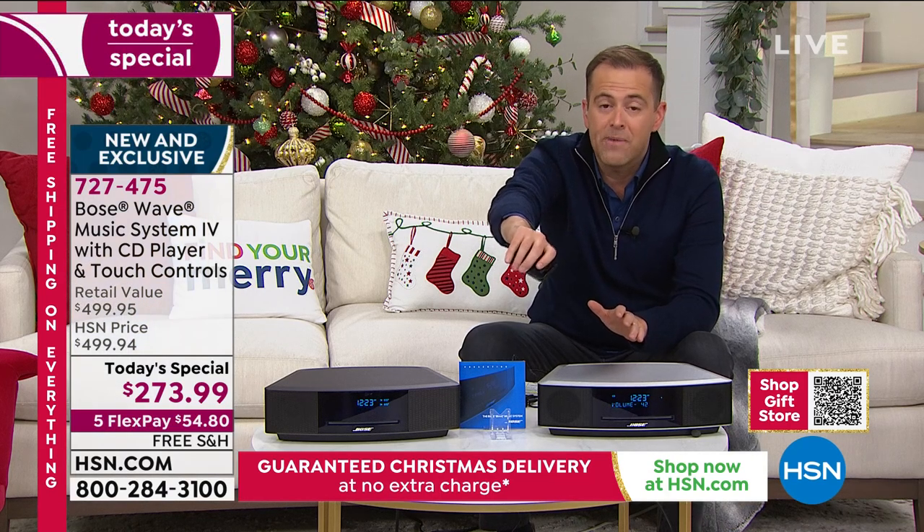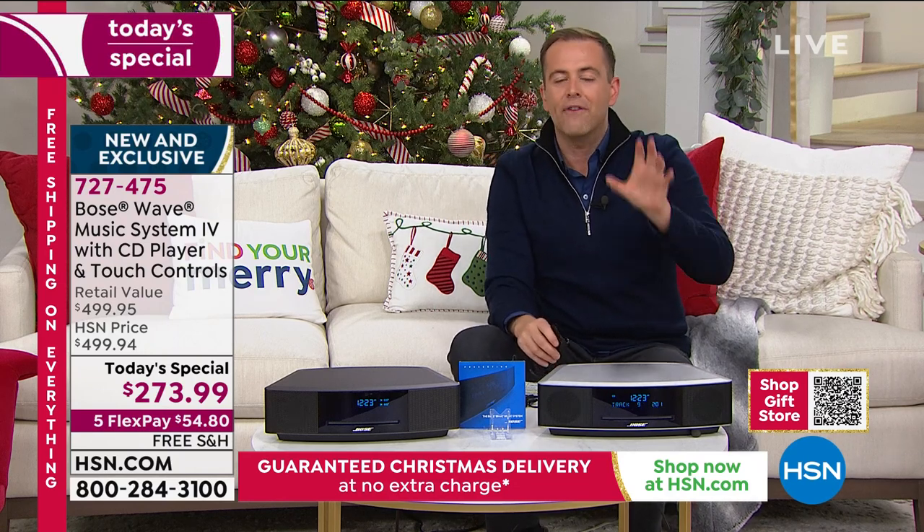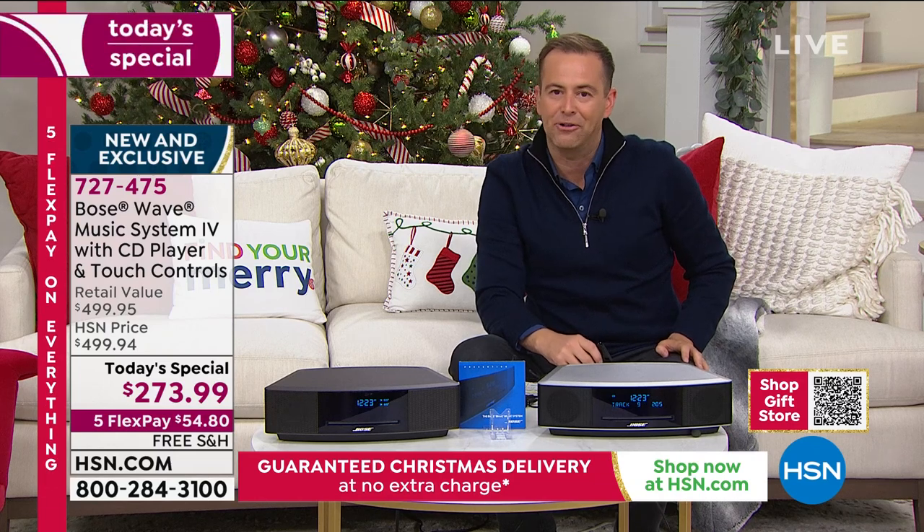We are very, very busy on the phone. If you want to go to hsn.com, it's the fastest way in, that's for sure. We have thousands of people ordering right now, taking advantage of these last-minute deals.